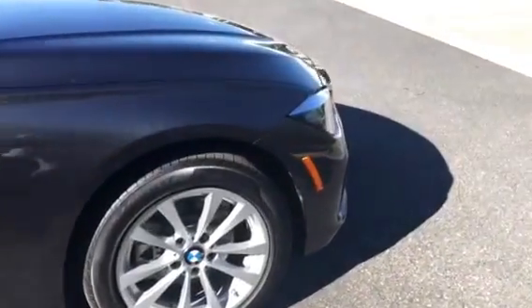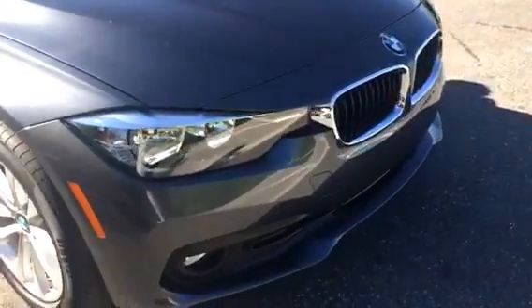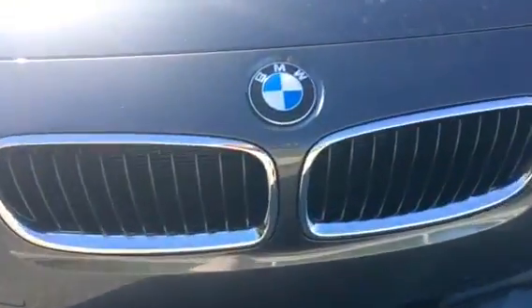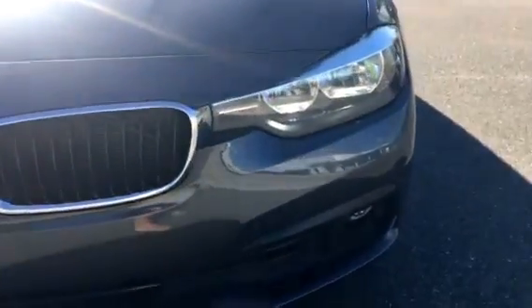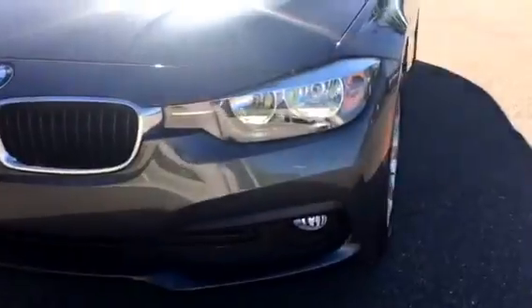HD lights on the front end right here. This one has the kidney grille. Look at those beautiful lights — in the dark I'm sure they are very bright.